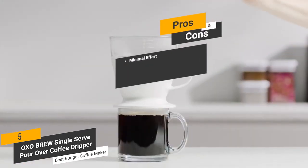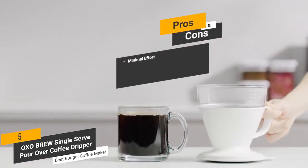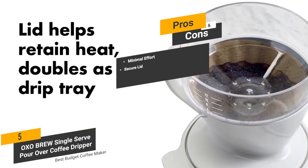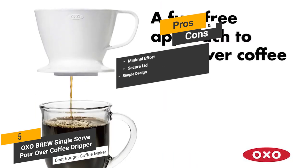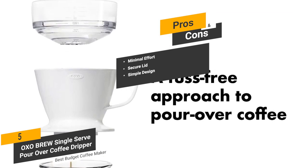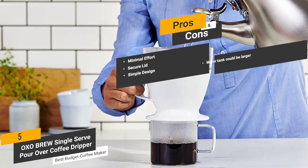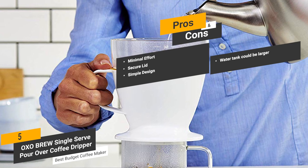Some of the pros of this coffee machine include minimal effort — this coffee maker is designed to minimize the amount of effort it takes to make a great tasting cup of coffee each day. The secure lid retains heat while brewing and can also be used as a drip tray. The simple design makes it one of the easiest to use models on the market today. One con is that the water tank could be a bit larger, but it's adequate for making one cup at a time.